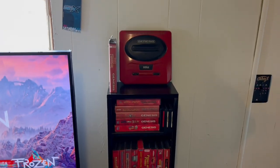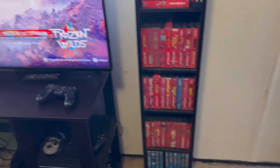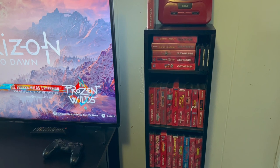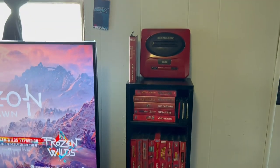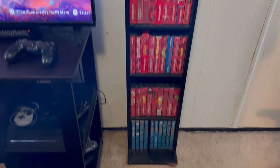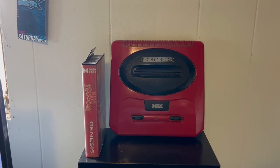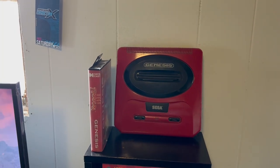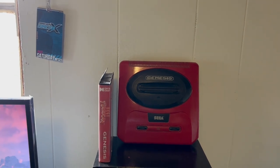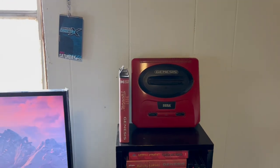My Rise of Tomb Raider poster is still there, and my first issue of Nintendo Power is still there. This is different though — if you remember, I had a shelf with PlayStation, PSP, PS Vita, and Xbox games on here. Now I have some Genesis games, and yes, that's a Sega Genesis with a red clamshell. I don't know how I got that — a buddy of mine gave it to me, he might have painted it — but I think it looks cool and it does work.